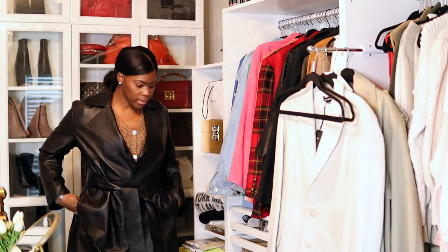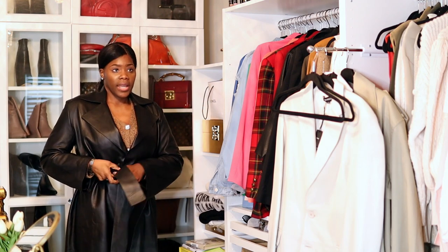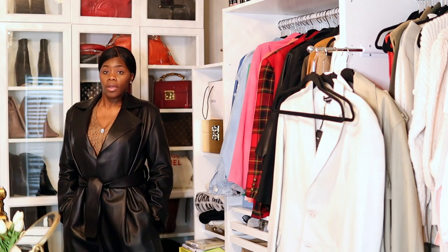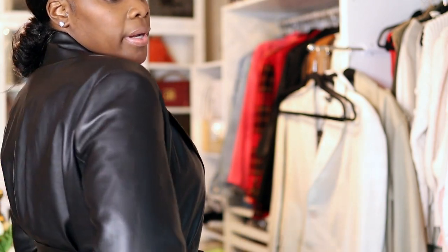It has pockets — however you want to style it, you can pull it tight or leave it loose. This jacket — I love it because it doesn't have any hardware. If you wanted to add shoulder pads you could; Amazon does have detachable ones. The back is really, really nice. So if you guys like this, definitely check them out.